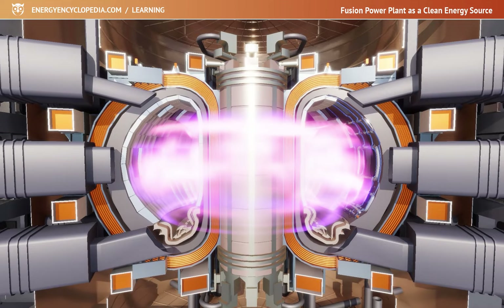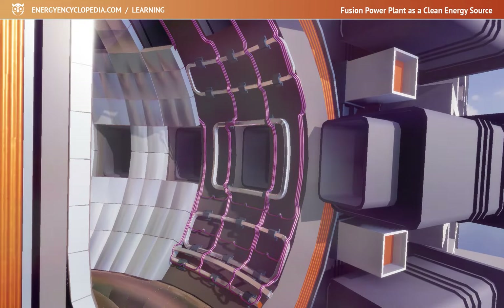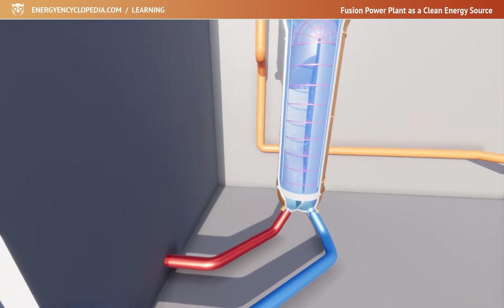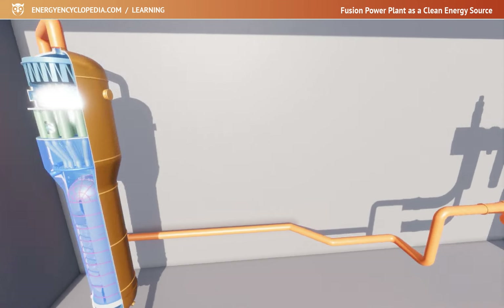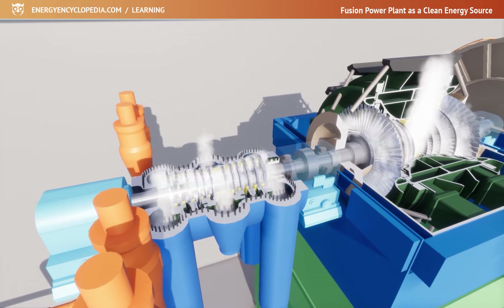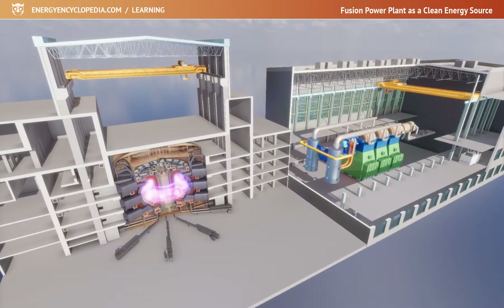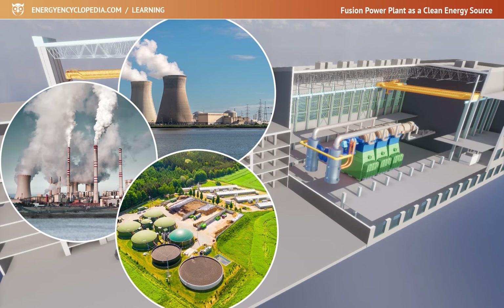This energy can be transferred to a cooling medium such as water in a power plant. The heat in the steam generator turns the water into steam, which drives a turbine that runs an electric generator. This non-nuclear part will be exactly the same as in all thermal power plants — nuclear, coal, or biomass. So the fusion plant will use proven electricity generation technologies.